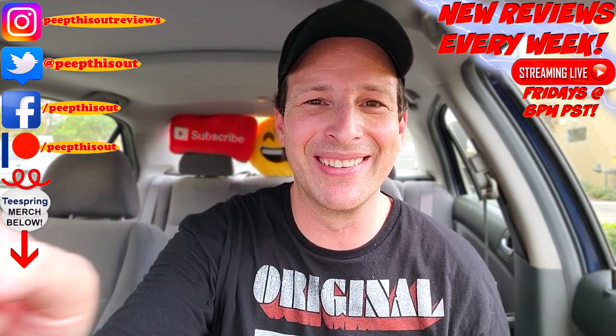Alright guys, until next time — I'll talk to you soon. Hey, thanks for checking out another one of my reviews. Just in case you didn't see the one before this one, you can find it right up over here, along with what I think YouTube's gonna recommend for you to check out as well. I think you'll find something to like in both of them. See ya.